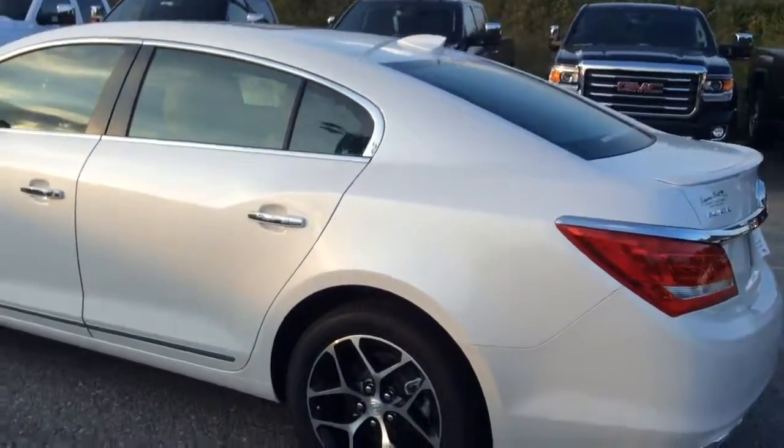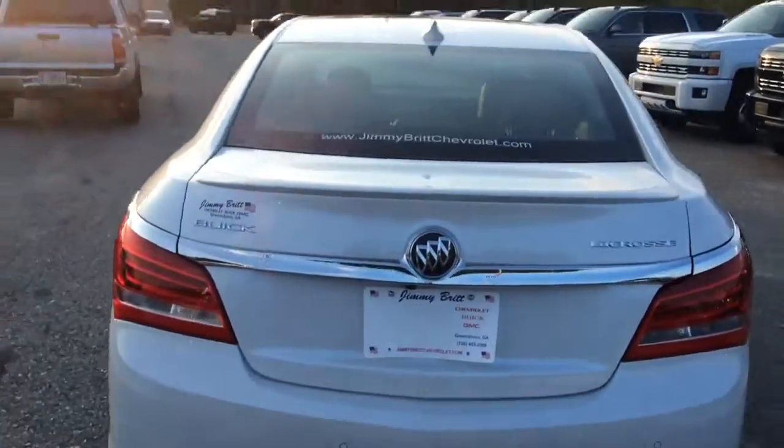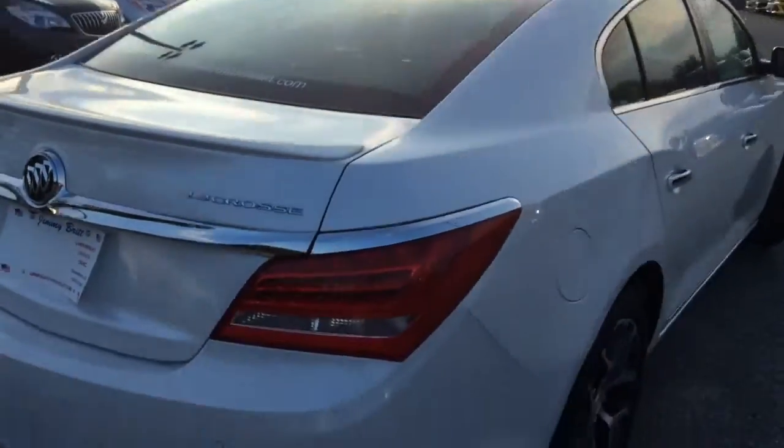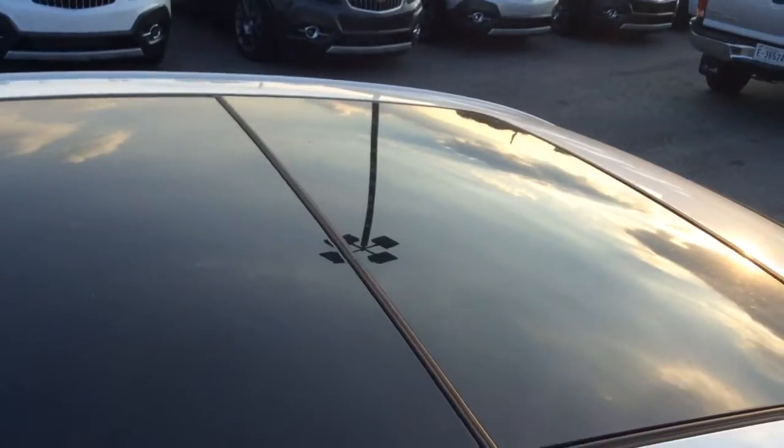It has all the safety features, the rear cameras to park assist. As I continue to walk around here, this is the Summit White. As you put on your TrueCar lead, you can actually see the roof here, the sunroof that we have.